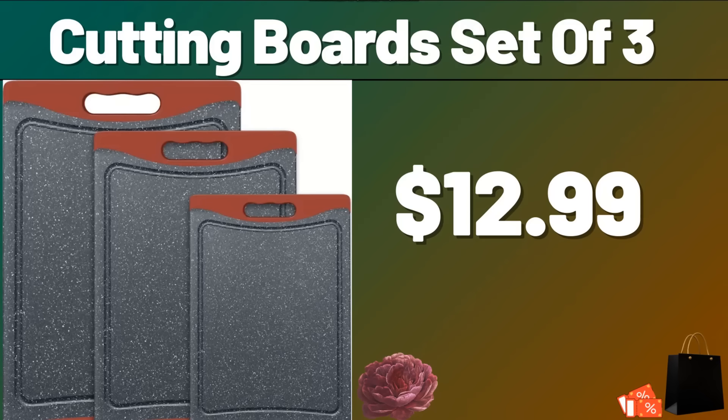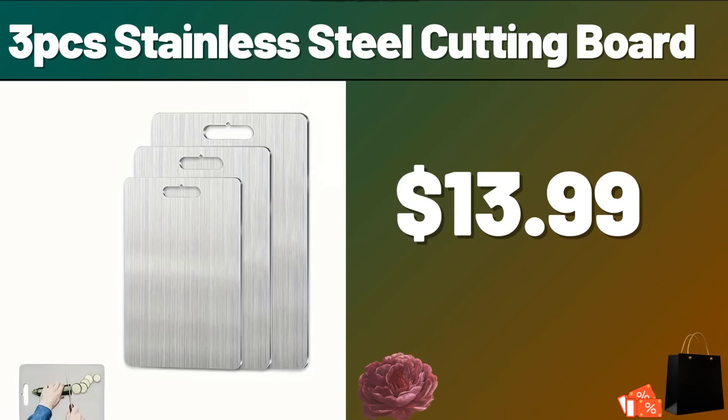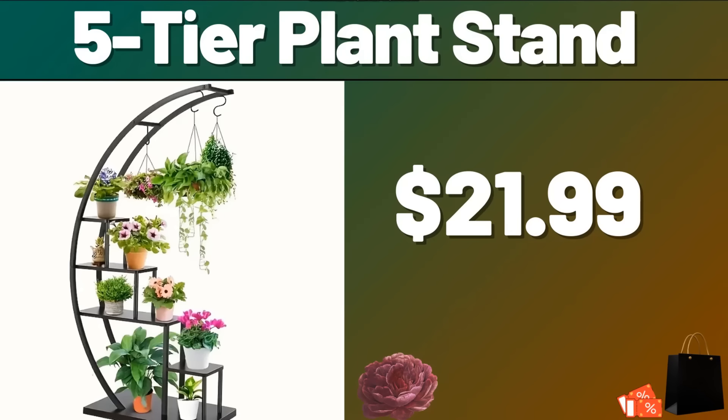Cutting board set of 3, $12.99. 3-PCS Stainless Steel Cutting Board, $13.99. Friends, do not forget to like our video and leave a heart in the comments. 5-tier Plant Stand, $21.99.